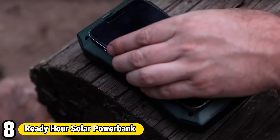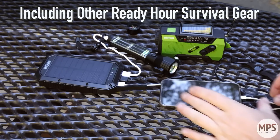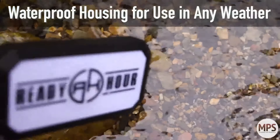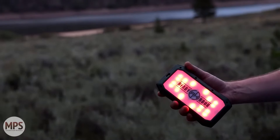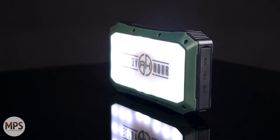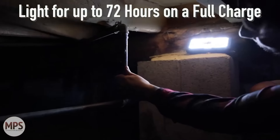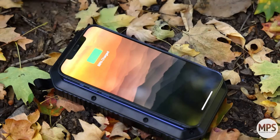Number 8: Ready Hour Solar Power Bank. The Ready Hour Solar Power Bank is a cutting-edge solution for on-the-go power needs, offering reliable charging capabilities in any environment. Powered by solar energy, this compact and portable device harnesses the sun's rays to recharge its internal battery, providing a sustainable and eco-friendly power source. Equipped with multiple USB ports and compatibility with various devices, it ensures convenient charging of smartphones, tablets, GPS devices, and more, even when off-grid. Its rugged and weather-resistant design makes it suitable for outdoor adventures, emergencies, or everyday use.